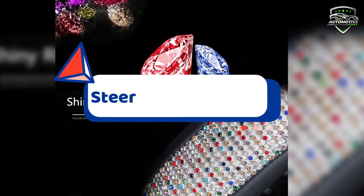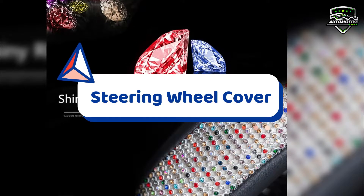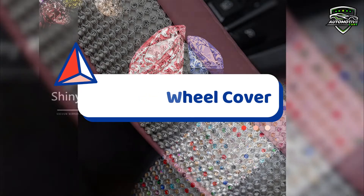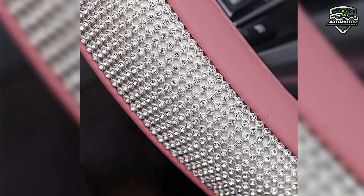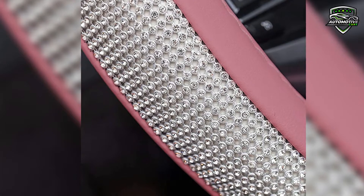Today in this video, Automotive Care brings a new diamond leather steering wheel cover in 2022. With complete research, we choose this product for you because it's best and it is also the best selling product. We also mention this product link in the description box so you can visit the product page easily.